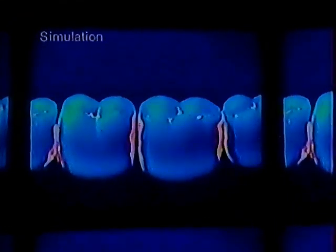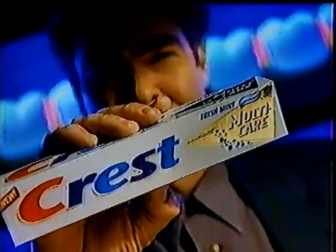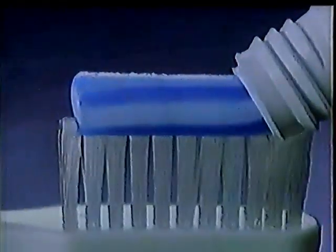This may surprise you, but there are places this toothbrush just can't reach. Under a special light, you can see these places where many problems can start. So you need multiple kinds of protection. You need this. Newcrest Multicare. A great Newcrest.